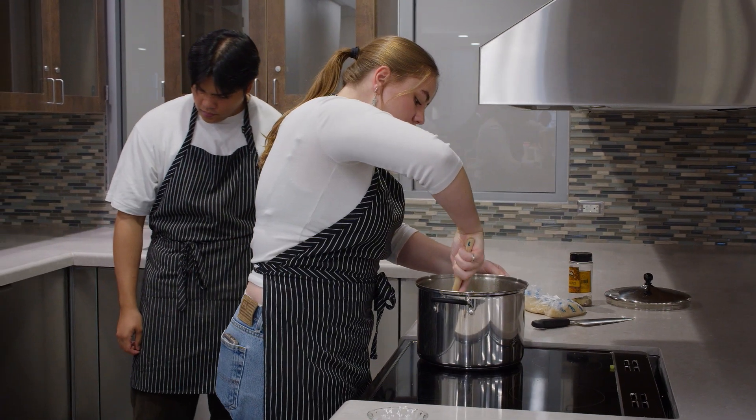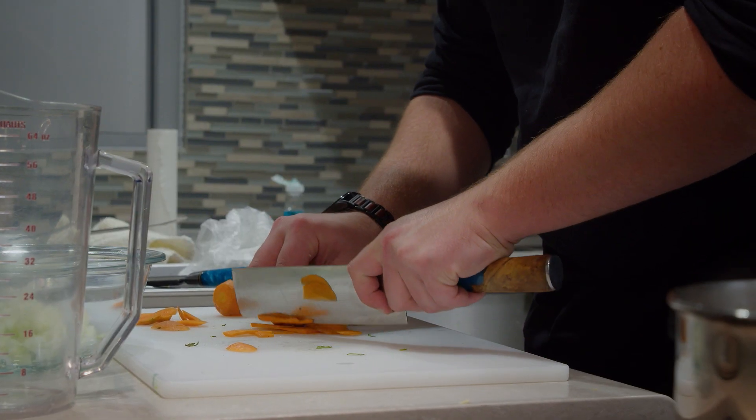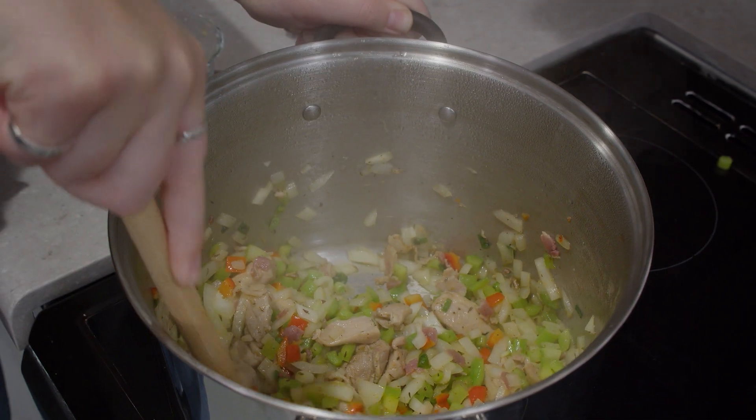Students learn in a kitchen environment which allows them to really get that hands-on experience, so they'll learn anything from fundamental food preparation, a little bit of knife skills, and then they'll also learn how to prepare nutritionally valuable meals.